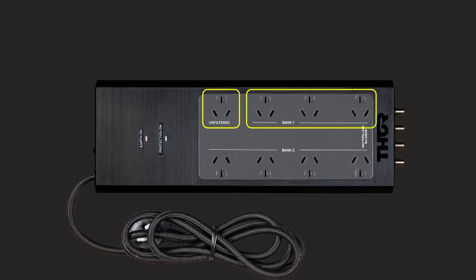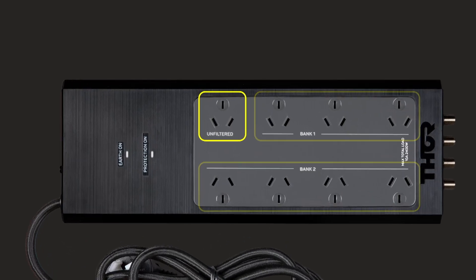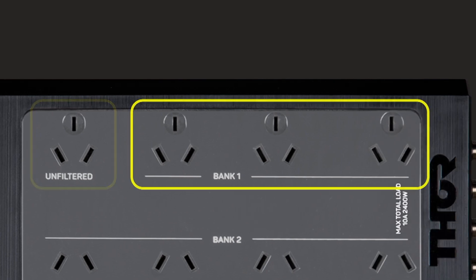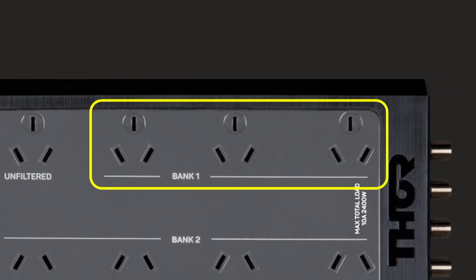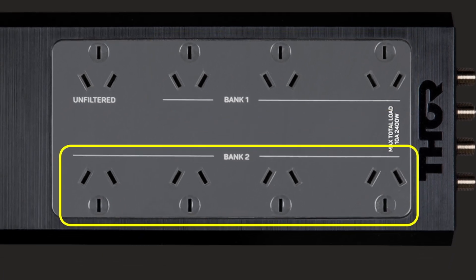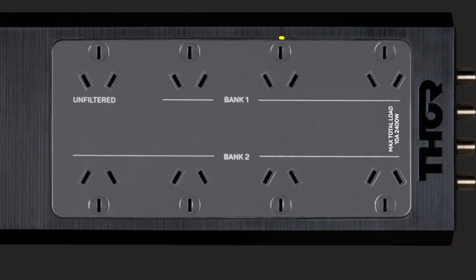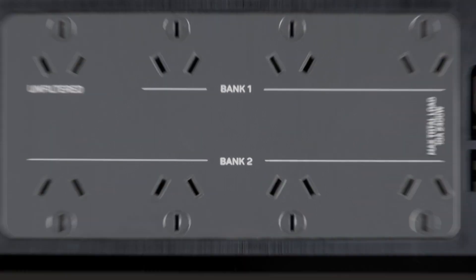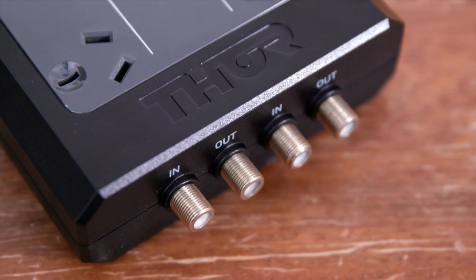The P8's outlets are divided into three banks. An unfiltered outlet for products where filtration is undesirable like power over ethernet devices. Bank 1 featuring three outlets on an isolated filtration circuit that reduces crosstalk. And Bank 2 featuring four outlets with earth loop and hum reduction. There are four wide-spaced outlets for large plug adapters, as well as network and antenna protection too.